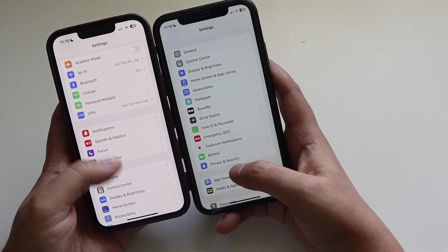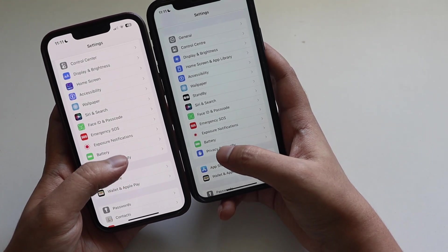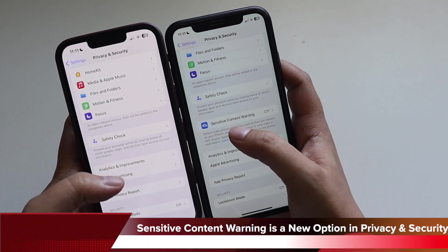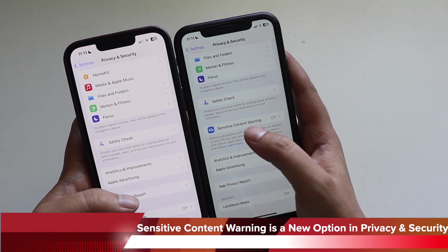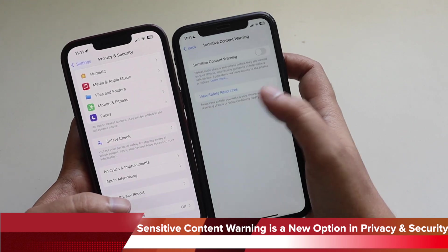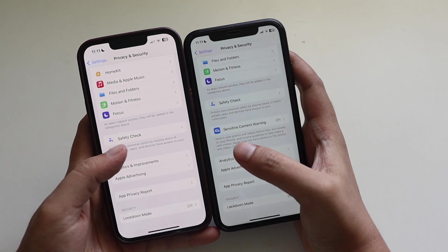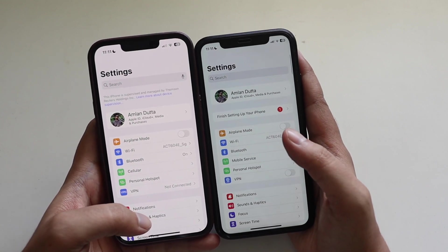Going to Privacy & Security, under Safety Check there's a new iOS 17 option called 'Sensitive Content Warning,' which is not present in iOS 16. It is turned off by default, but when enabled, it detects adult photos or videos before they are viewed on your iPhone. There are many little hidden features like this throughout iOS 17 — you just need to dig in and find them.